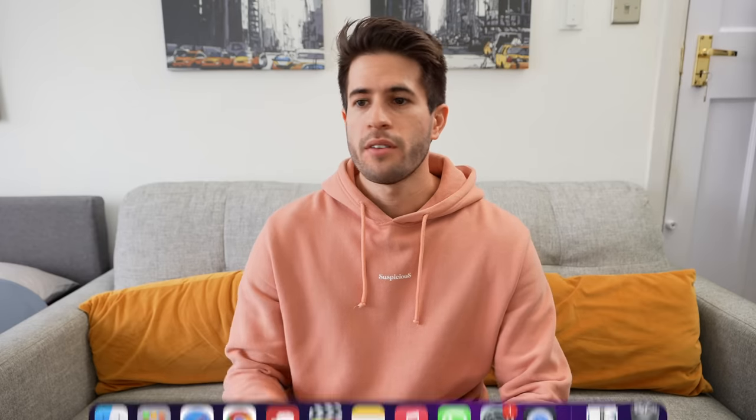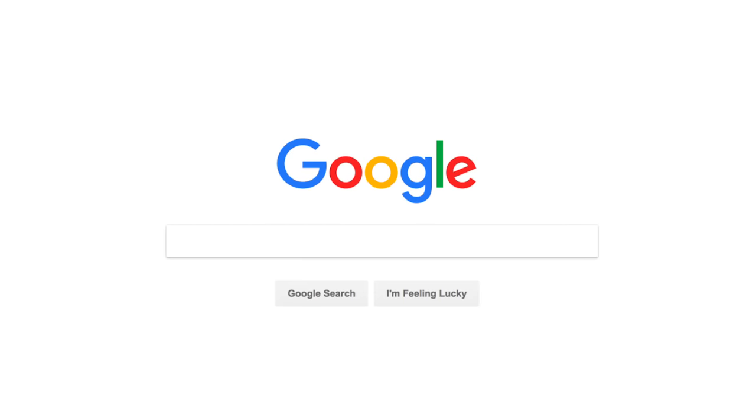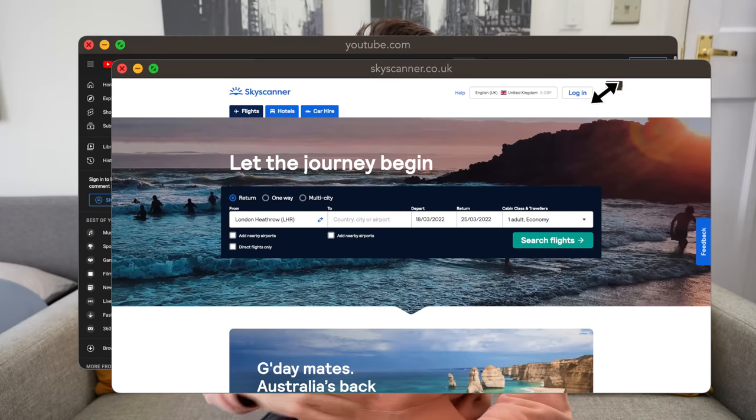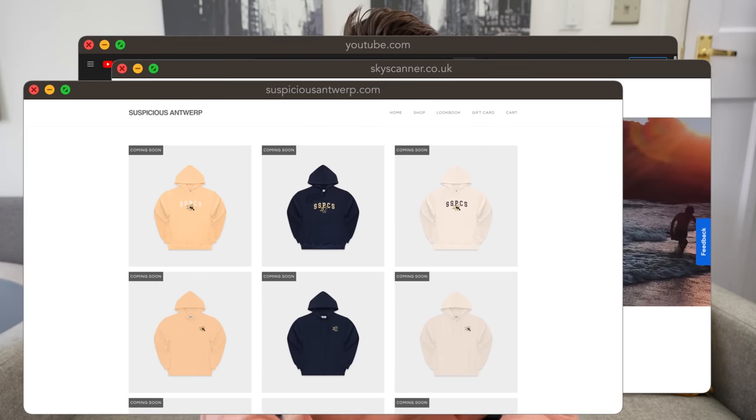Something else I like to do: whenever I sit down to study, I open a new tab on my browser to just google.com. That way in the middle of studying, when I click my browser to Google something, I'm not immediately faced with the last thing I was doing — like YouTube, or researching flights, or online shopping. I'm greeted with a blank Google page, which reminds me that I actually opened the browser for something work-related, so I don't get distracted as easily.